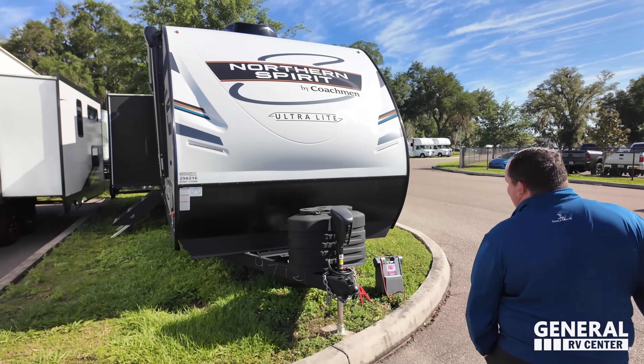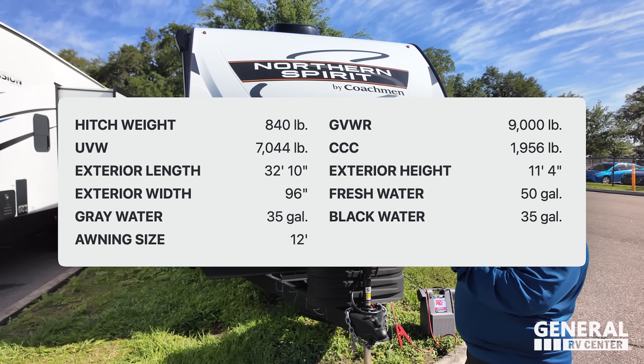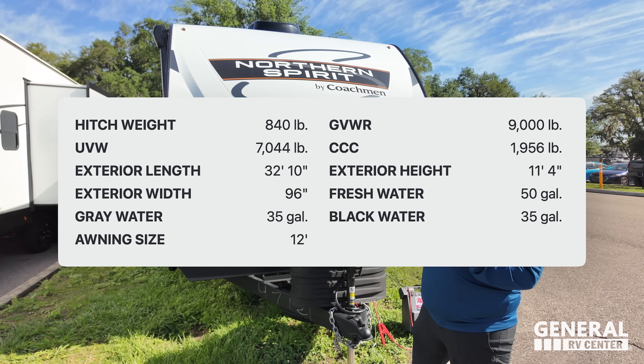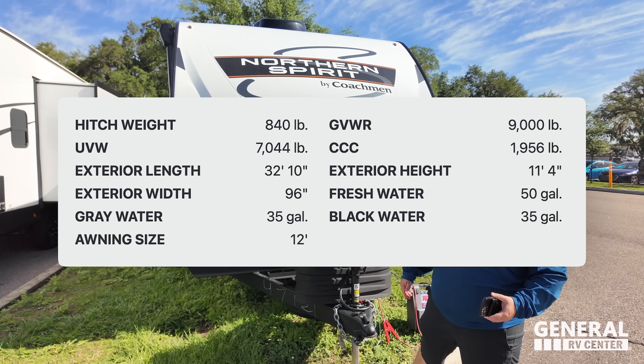Model is 2764RE. The actual tip length of this travel trailer is 32 feet 10 inches. The dry weight is 6,687 pounds and the hitch weight is 750 pounds. We've got 50 gallons of fresh water, 35 gallons of gray water, and 35 gallons of black water.